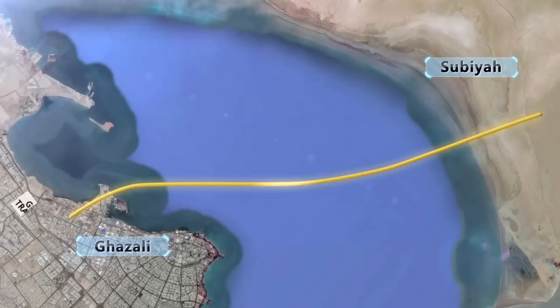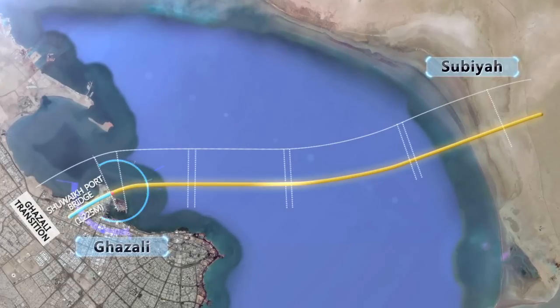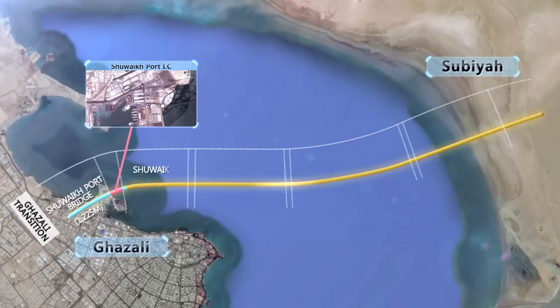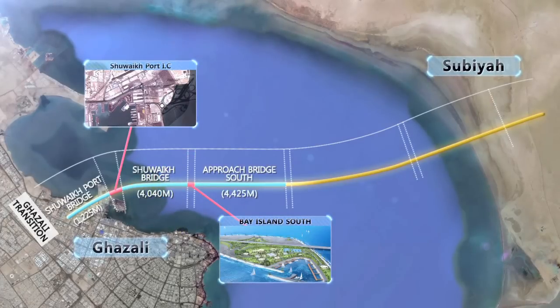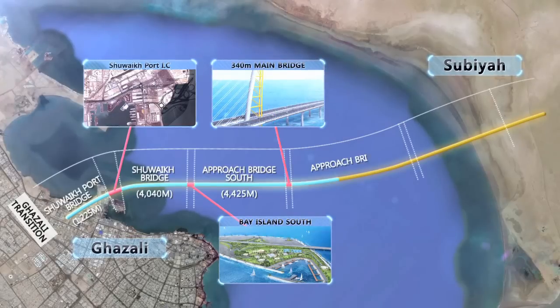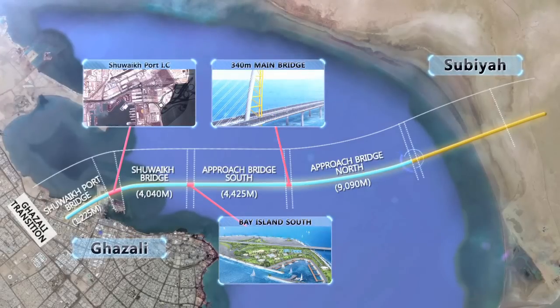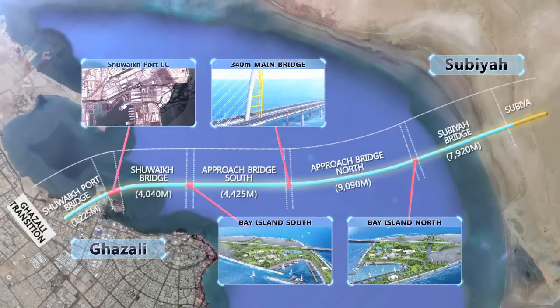This project consists of the Ghazali Transition, Shueik Port Bridge, Shueik Port IC, Shueik Bridge, Bay Island South, Approach Bridge South, 340m Main Bridge, Approach Bridge North, Bay Island North, Subiya Bridge, and Subiya IC.